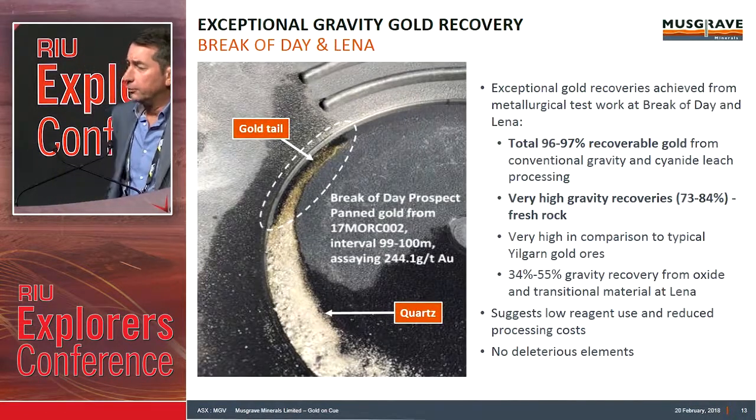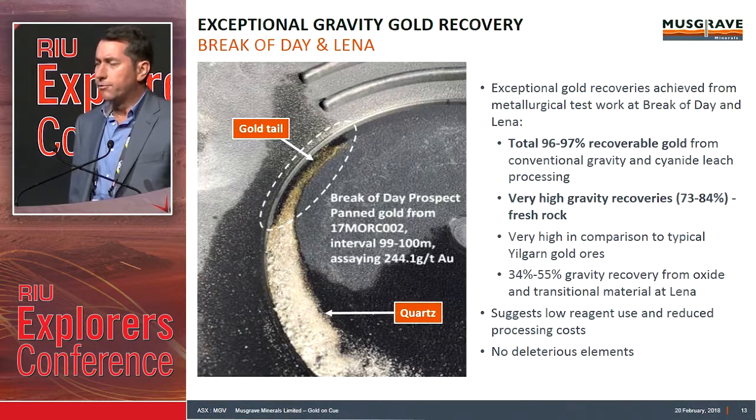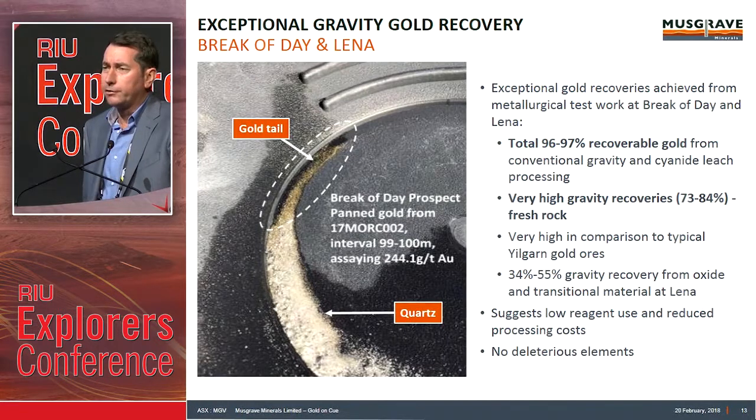The metallurgy has been exceptional — 96 to 97% recoveries in CIL. The outstanding component is really the gravity component: in fresh rock, we're getting 73 to 84% gravity recoveries. That gives us optionality up front for a standalone gravity circuit. It also suggests low reagent use and reduced processing costs. We're also seeing no deleterious elements in the ore. As an example, just a gold pan from the RC chips — you can see a beautiful gold tail on the back of a quartz lode.